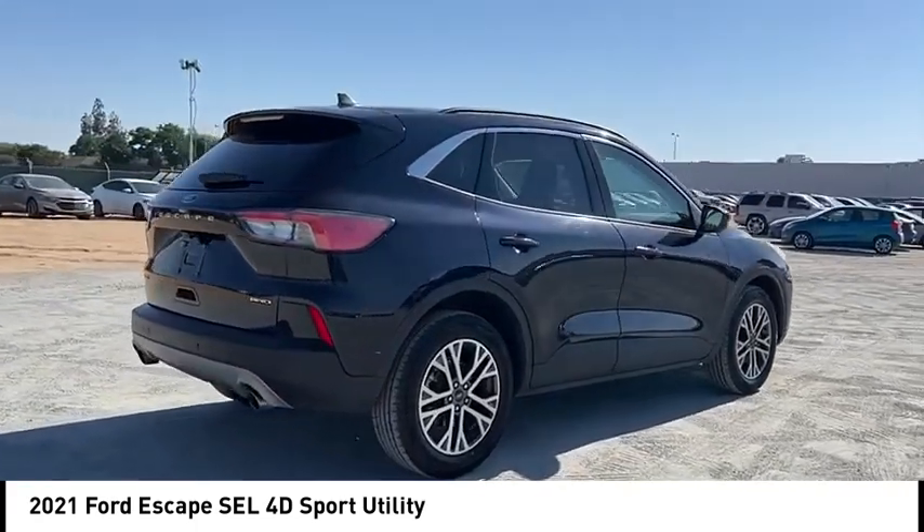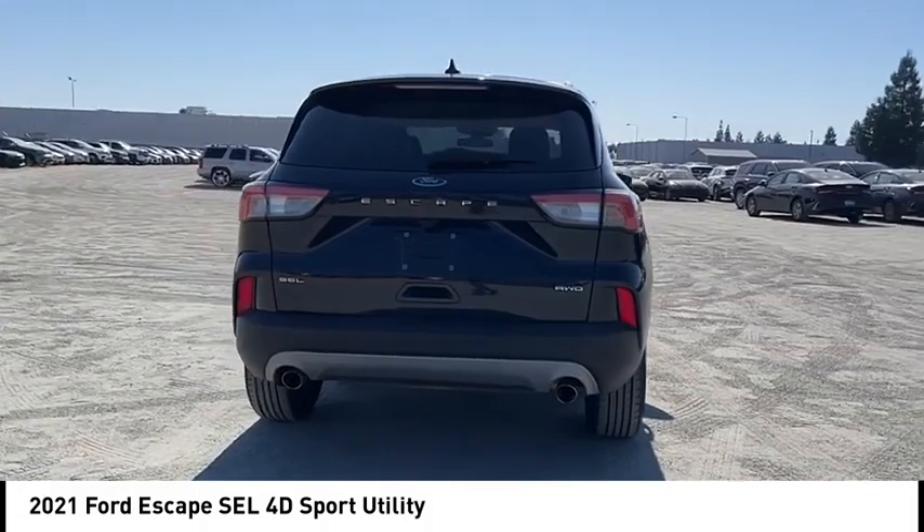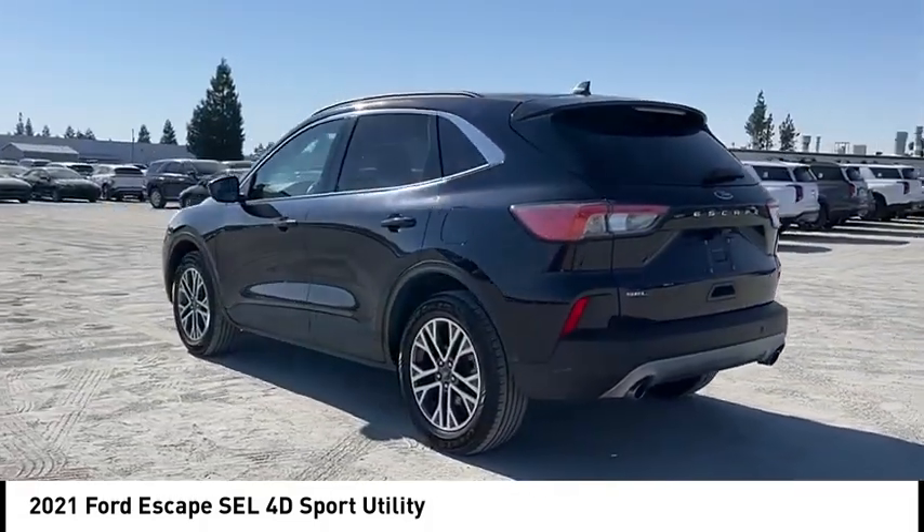This vehicle has less than 70,000 miles. Here are some of this vehicle's great options: alloy wheels, aluminum wheels, rear spoiler, power lift gate, brake assist.